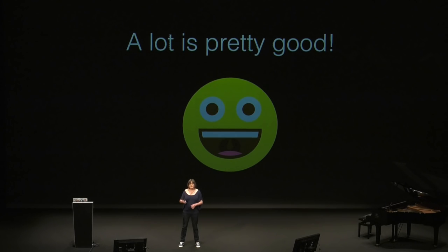But a lot of it, if you look at it overall, is pretty good. The basis is really pretty good, and that's good news.